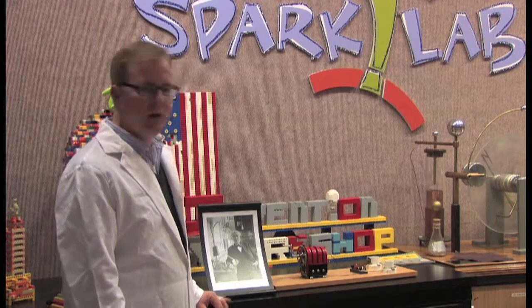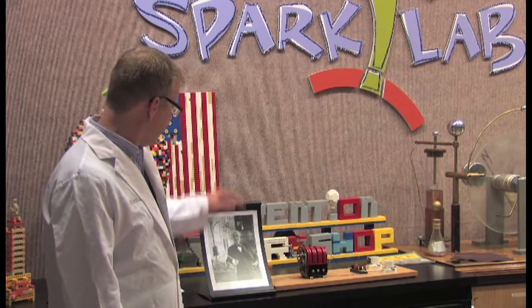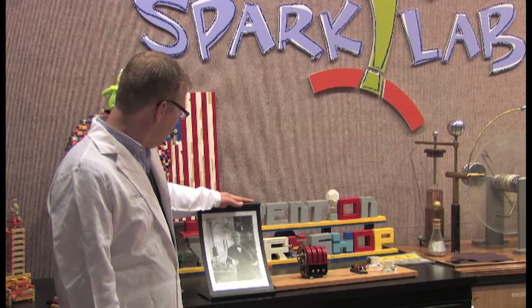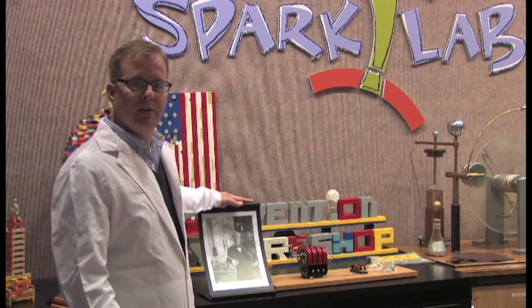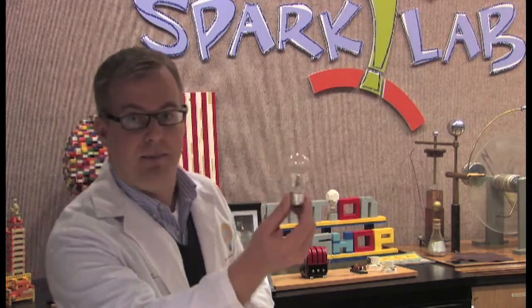Hi, Steve Madewell here, the resident eccentric at the Lemelson Center Spark Lab. I'm with you today to talk about one of my favorite inventors, and certainly one of the most important inventors in American history, and that is Mr. Thomas Alva Edison. Today we're going to recreate one of his most significant and well-known inventions — the incandescent light bulb.